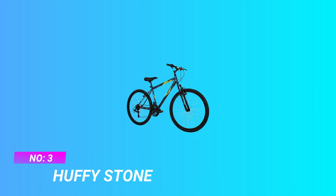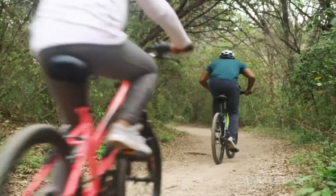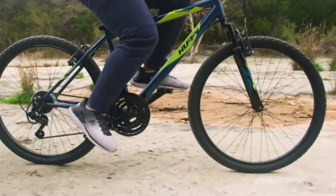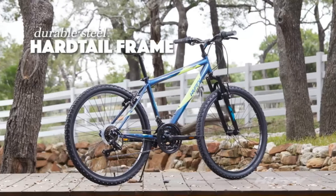Number 3: Huffy Stone Mountain Bicycle Under 1000. Assembly tutorial video is located beside the images. With a denim blue hardtail frame and 21 speeds to conquer the trails, the Huffy Stone Mountain is ready for outdoor adventures — just follow the steps in the product manual.